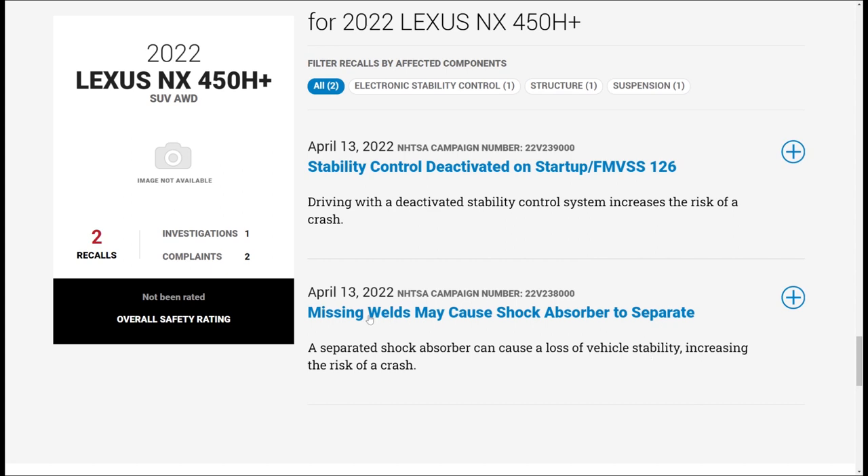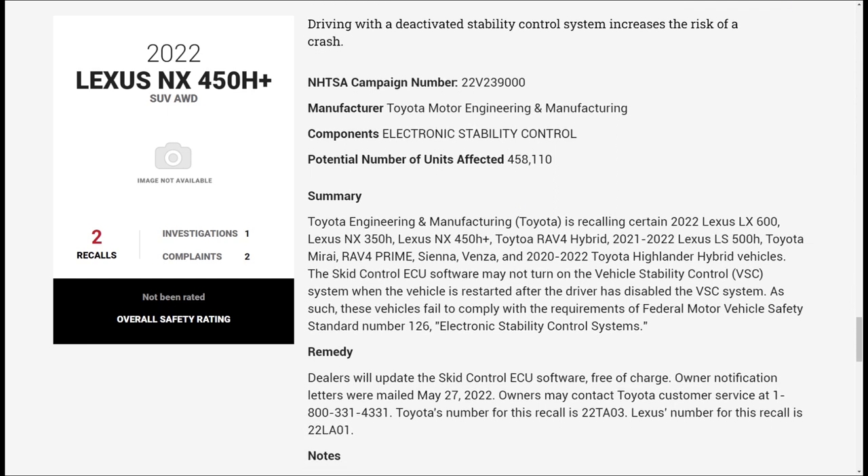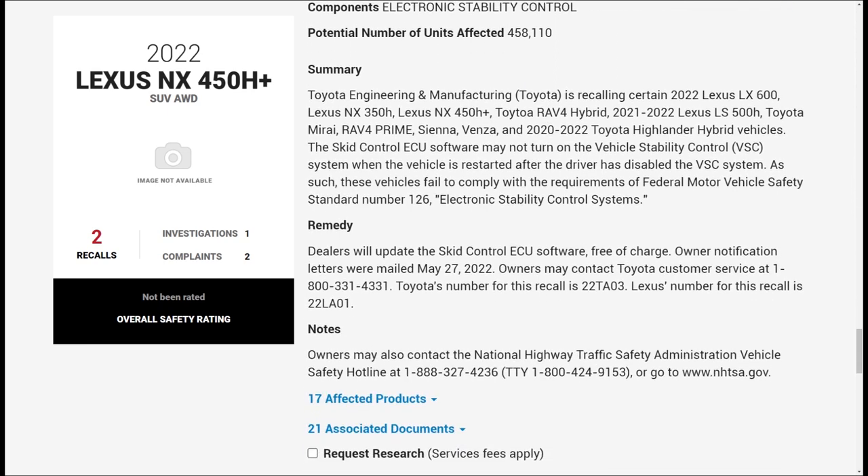The first recall is for missing welds. In the early days there were some missing welds on some NXs, but not all vehicles that were recalled actually needed work. The second recall, which impacted more than just NX vehicles, is the stability control system. This impacted vehicles like the RAV4s, the LS, the LX, and a bunch of others. It was really just a software update and impacted 458,110 vehicles. My car has already had this recall done.